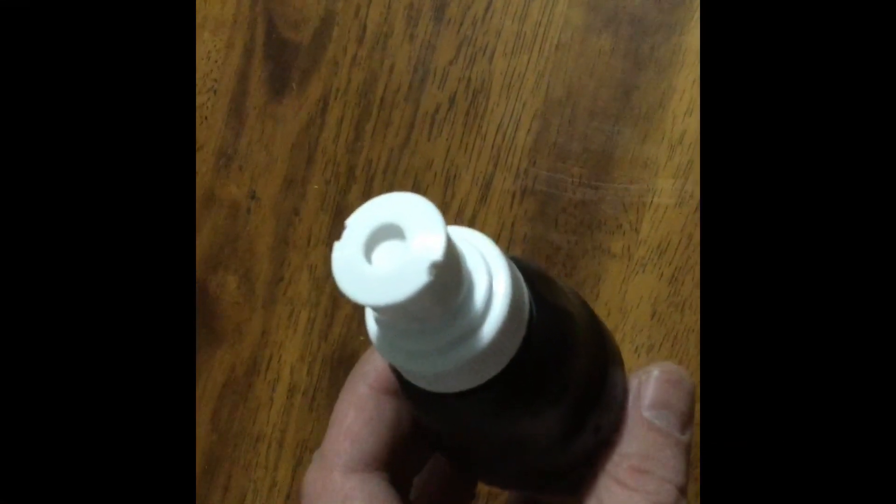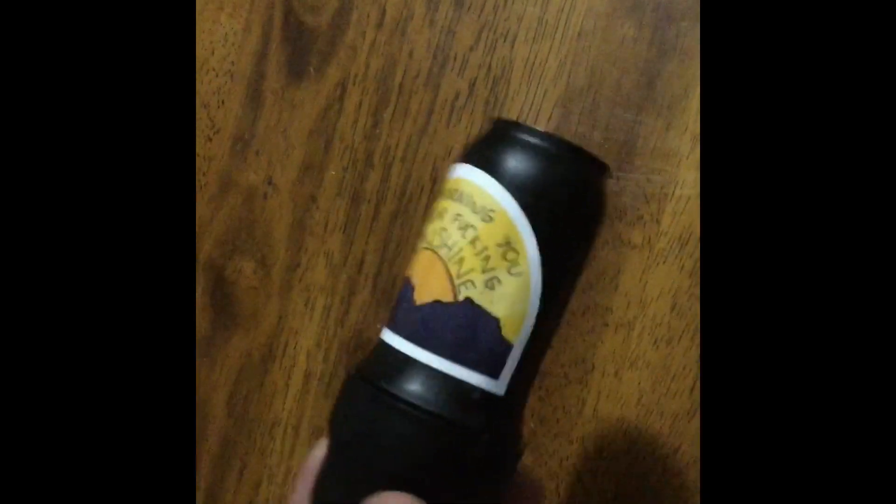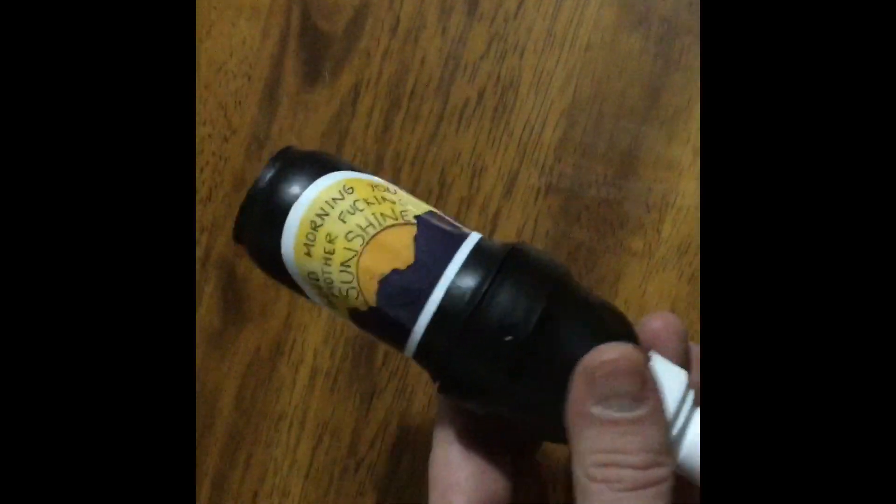Two hacks you can do to your Sawyer Squeeze: first, cut these grooves in here so the air has room to escape — I got this from Steve Walker's channel, I believe. The second one is go get yourself an IBTAT sticker and put it on there.